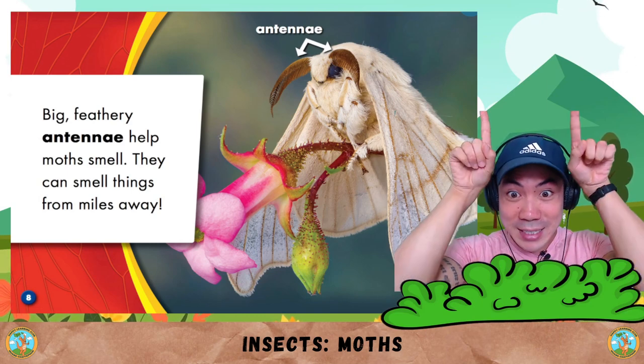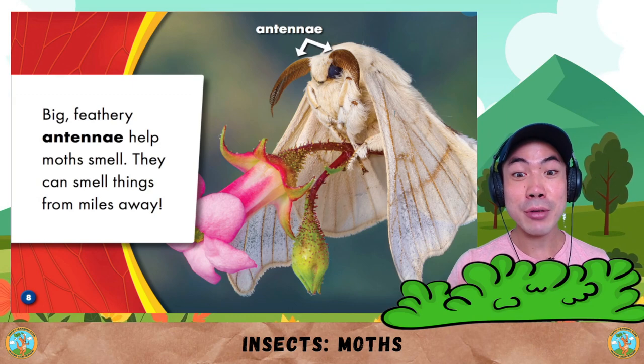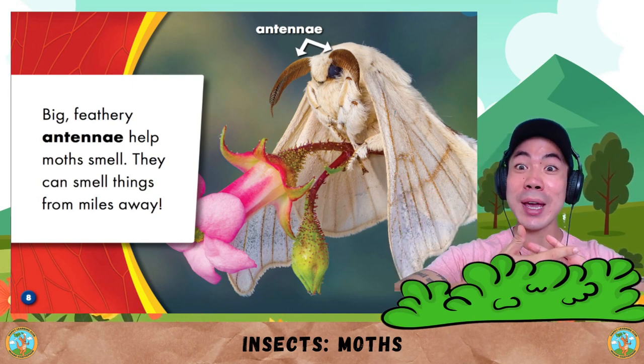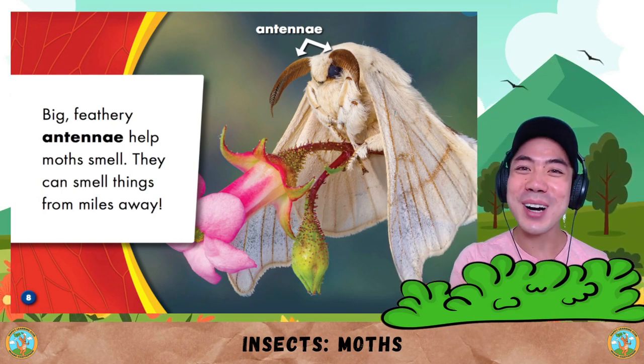Big feathery antennas help moths smell. They can smell things from miles away. So moths smell with their antennas. Pretty cool, huh?